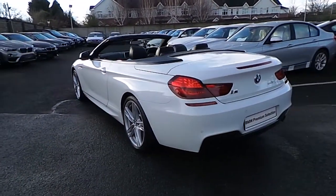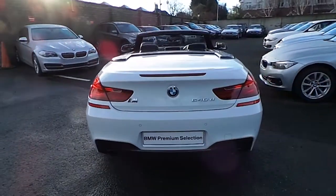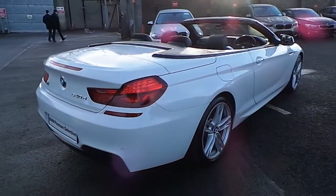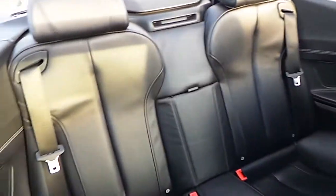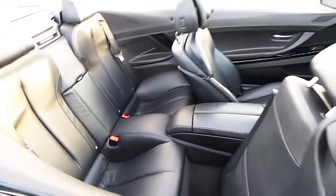This car is available to view at our showrooms at Murphy and Gun, 9-14 Milltown Road, Dublin 6. It comes with a two-year BMW premium select warranty and finance is available from Murphy and Gun on request.